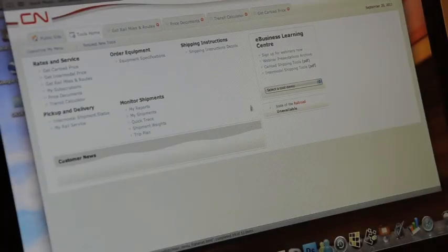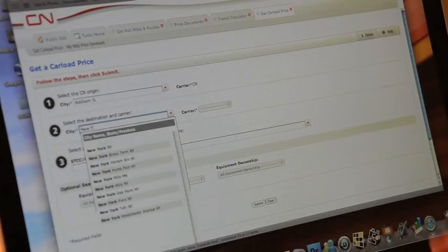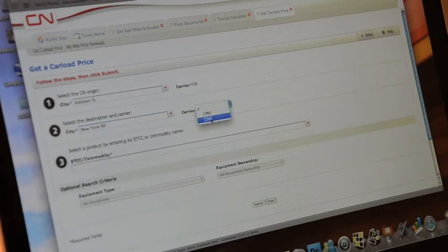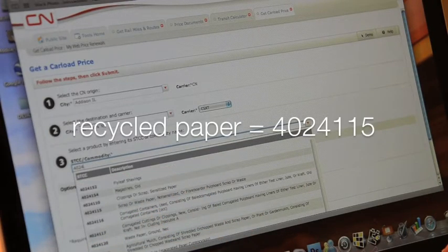If you look under the rates and service tab, you'll see 'Get Carload Price.' First, select the CN origin city. Then select the destination and the carrier for this shipment. You have to add in the STCC code, also known as a commodity code.